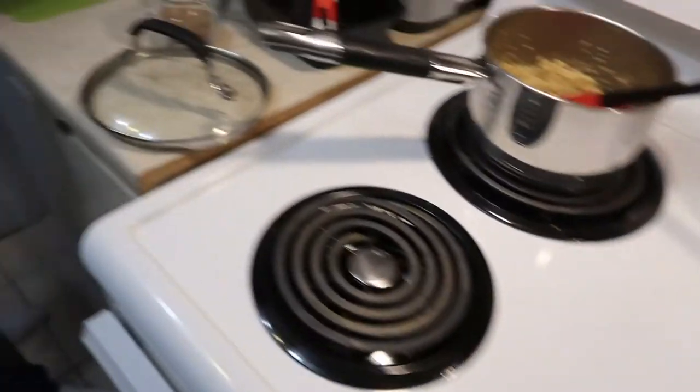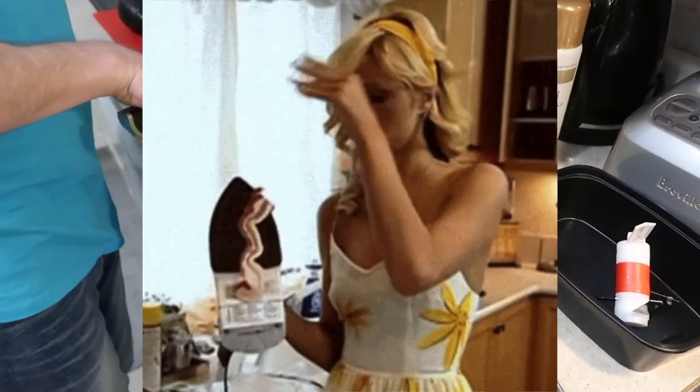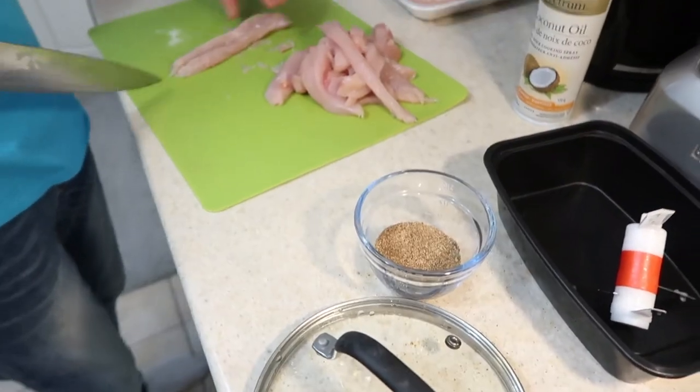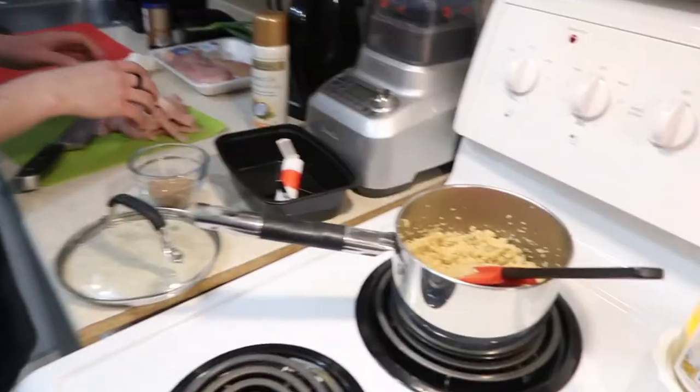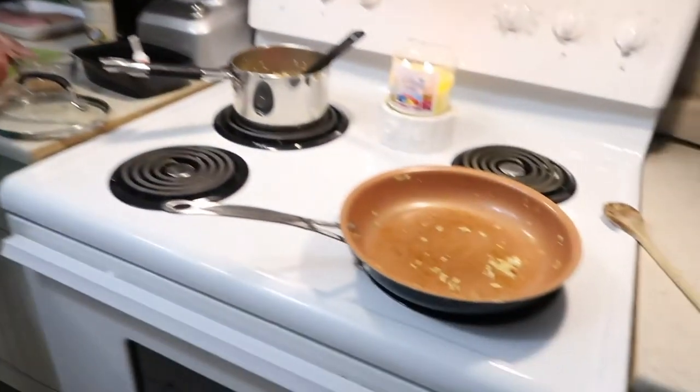Normally you're supposed to toss the chicken in the seasoning, but because we just live life our own way, we're going to put the seasoning on the chicken in the pan instead. Quinoa is cooked. Peppers and onions are sautéed. Just toss it all in.